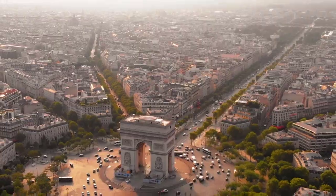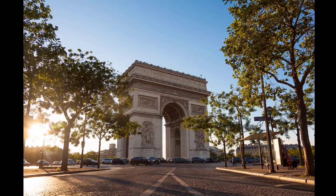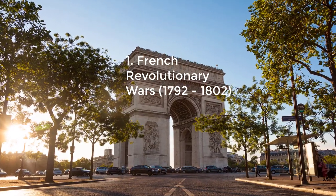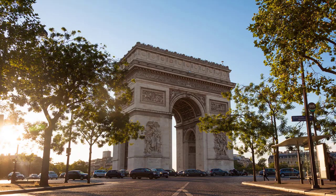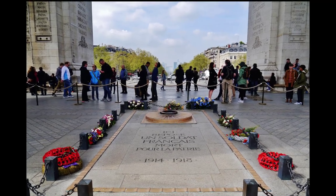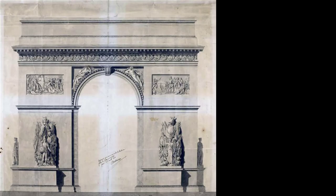The location of the Arc and the Plaza is shared between three districts of Paris: the 16th (south and west), 17th (north), and 8th (east). The Arc de Triomphe honors those who fought and died for France in the French Revolutionary and Napoleonic Wars, with the names of all French victories and generals inscribed on its inner and outer surfaces. Beneath its vault lies the Tomb of the Unknown Soldier from World War I.